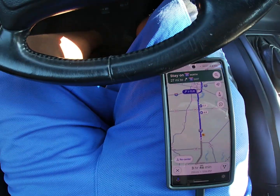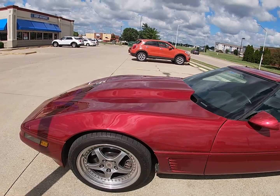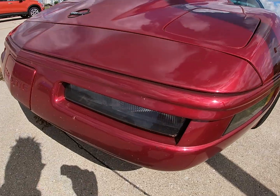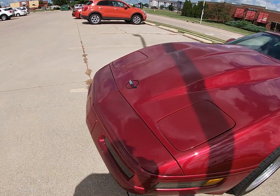Looks like we have some cops coming up here soon. He got got, man. We're heading down 55 and I've already seen four cops on this highway, so I'm not going to have as much fun as I have been having. But man, this paint looks immaculate. I have not washed this car since I left Dallas and I've driven over 600 miles. We got some stuff on the bumper, but the actual paint itself is immaculate.